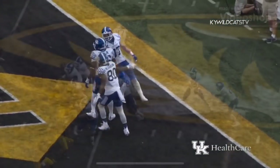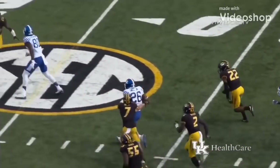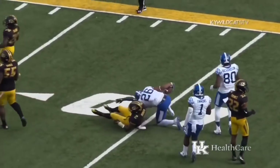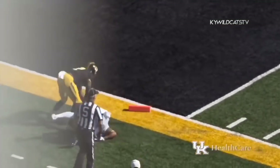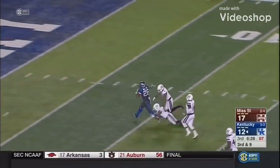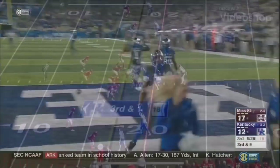Kentucky! Benny Snell Jr. Johnson gives it to Snell, angles right, got a hole — across the 40, 35, 30 — carries a tackler at the 20, goes up through another tackle, all the way down to the 15, 10, 5. Pull him down at the 1. Wildcats facing third and 9, and Benny Snell picks up 34 yards and a touchdown. Two-point conversion this time was good.